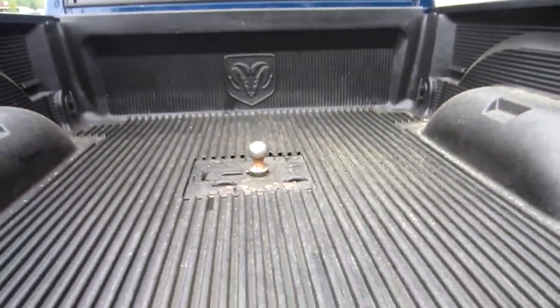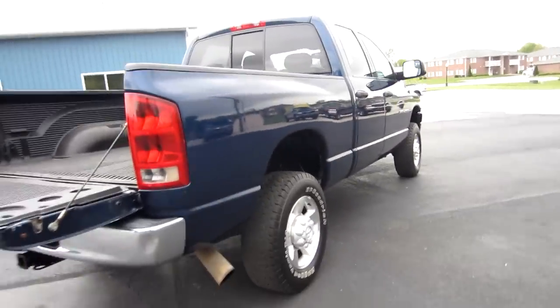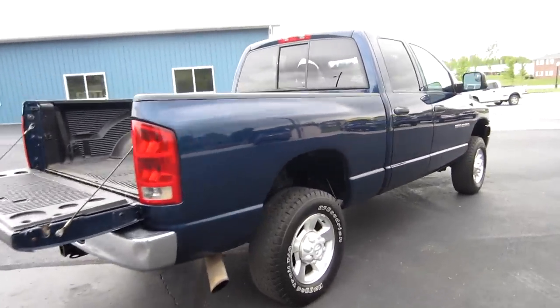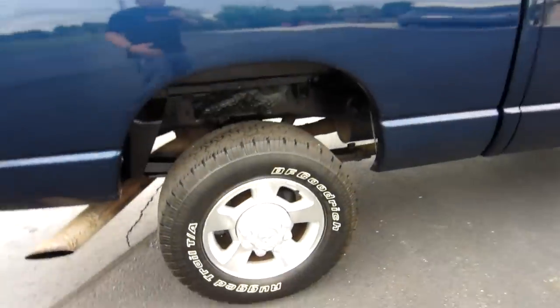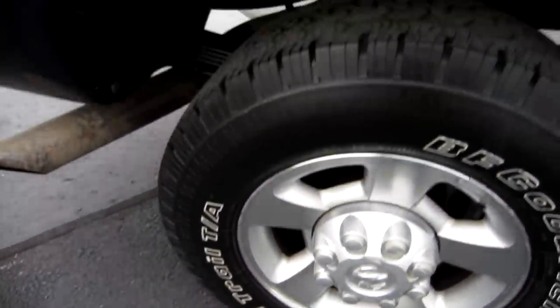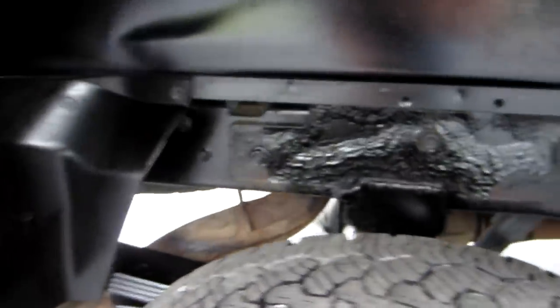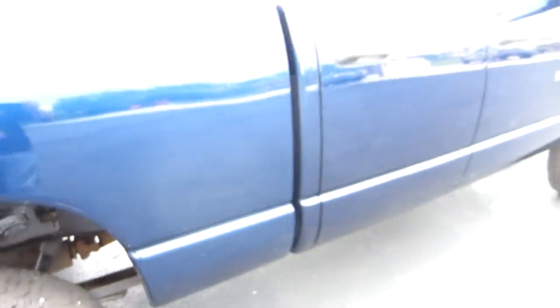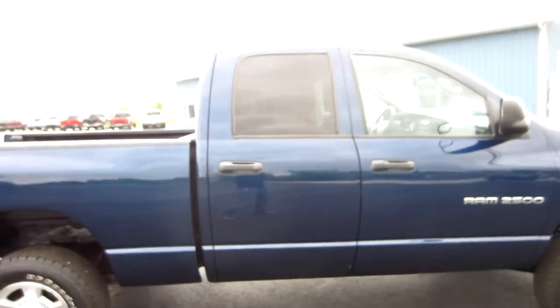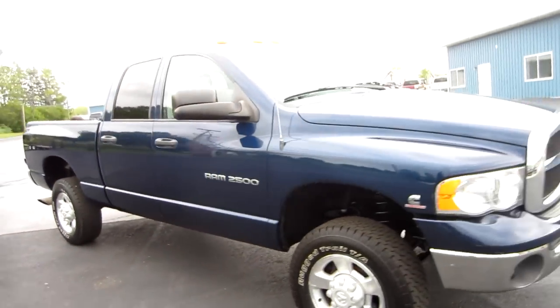There's your factory tow package and a nice Mopar bed liner. You've got a fold-down gooseneck hitch — you can fold it out of your way. The passenger side is just like the driver side, with a few minor dents and dings and little scratches. Overall the vehicle is very nice, but it is an '04.